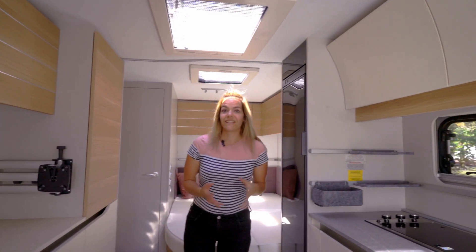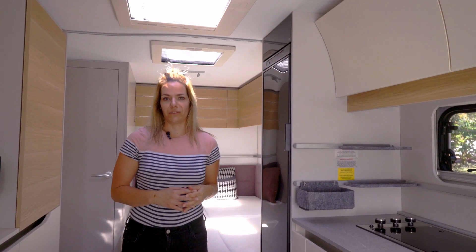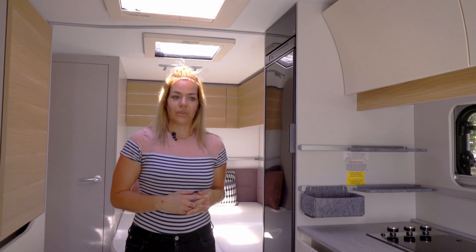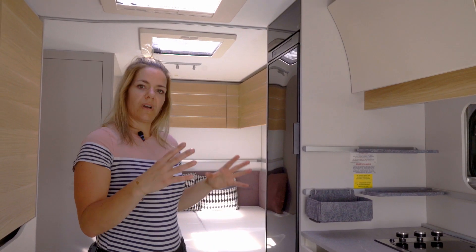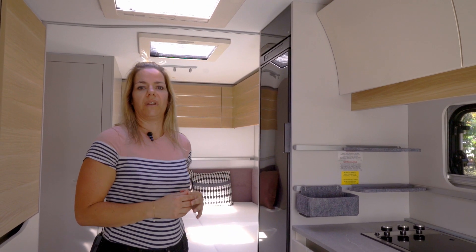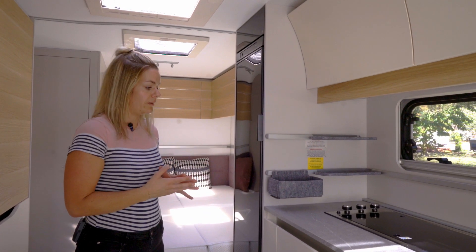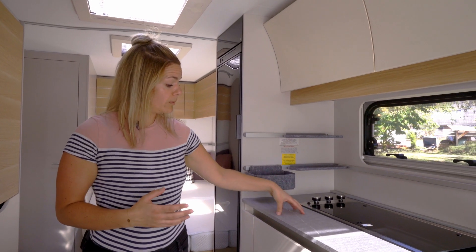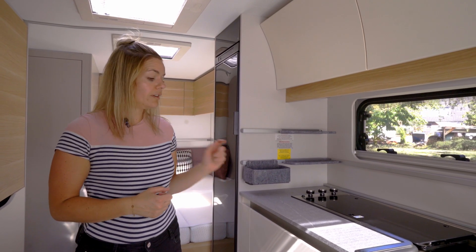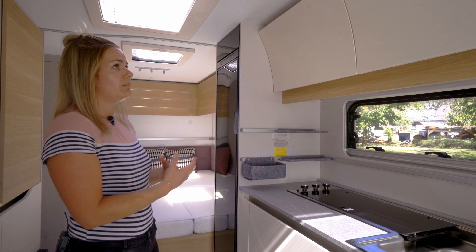Binnen in de Adria Adora heeft het thuisgevoel een hoge prioriteit gekregen bij het design van de caravan. Dat zie je bijvoorbeeld terug in de keuken. Adria heeft geprobeerd om alle ruimtes los van elkaar te benaderen, dus de keuken heeft een aanzienlijk ander design dan de rest van de caravan. Waar je heel vaak in caravans ziet dat het aanrechtblad dezelfde kleur heeft als de kasten, is dat in dit geval anders, en dat geeft een mooie dynamiek aan de caravan.